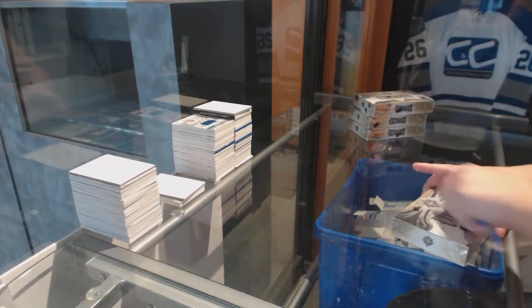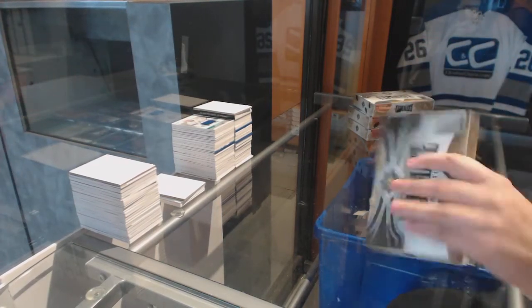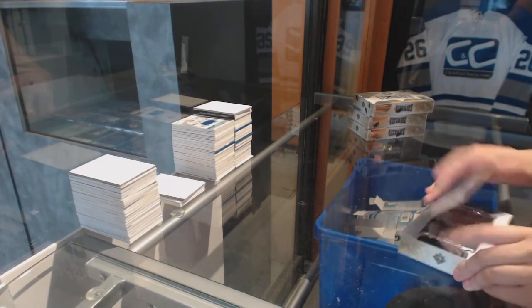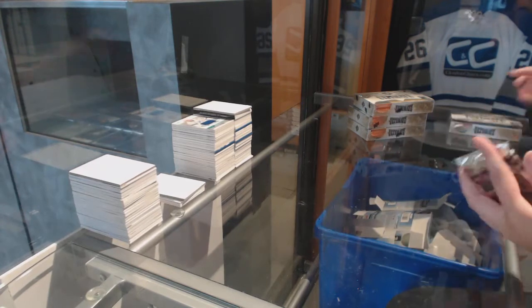Starting off the Intergroup Rage 7769, we've got the 2016-17 Upper Deck Ultimate 4-Box Hot Case. Best of luck.